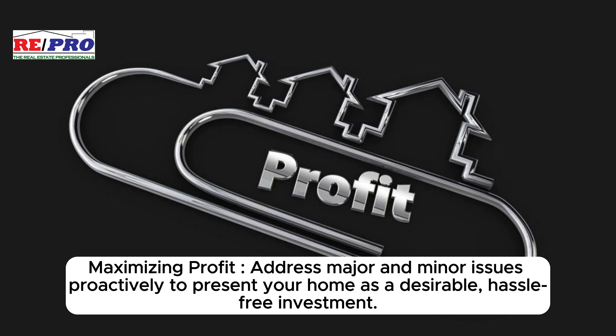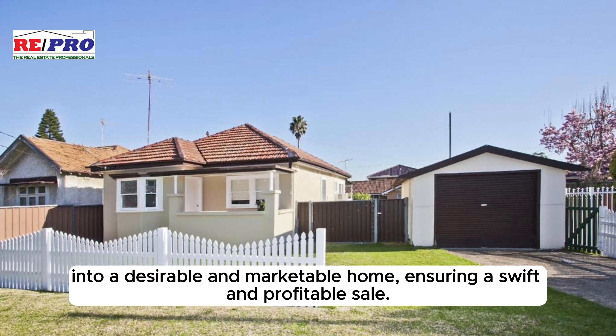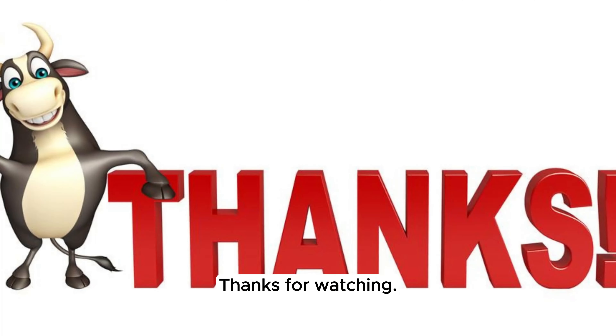For a speedy and profitable sale, address major and minor issues proactively to present your home as a desirable, hassle-free investment. Sale speed can vary, but enhancing your home's appeal through strategic improvements can expedite the process. By following these comprehensive tips, sellers can effectively transform their property into a desirable and marketable home, ensuring a swift and profitable sale.